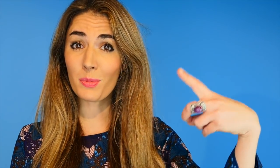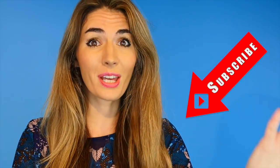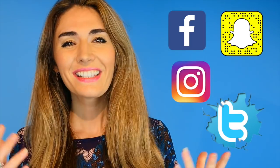Don't forget to subscribe if you're a fan of Love English, and if you're new to Love English, then welcome. I hope you enjoy this lesson and that you'll subscribe. You can also follow us on Facebook, Snapchat, Instagram and Twitter. We're everywhere, so follow us on those for more Love English fun.